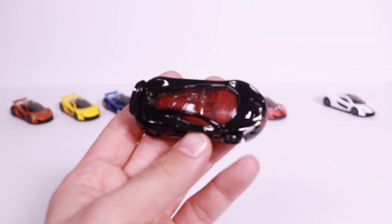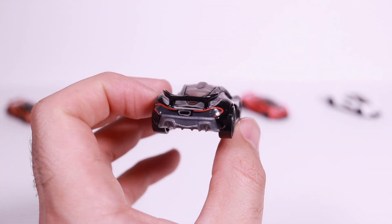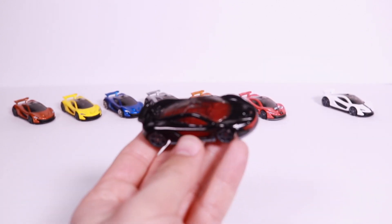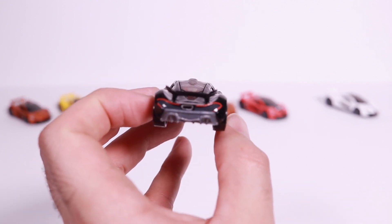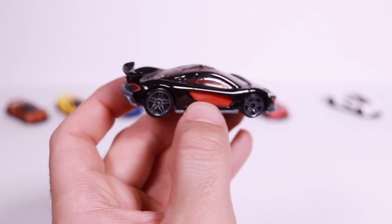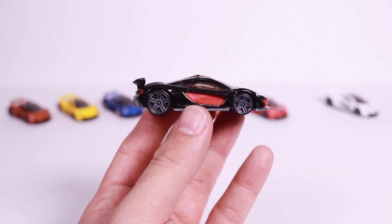This one was released last year as part of the Then and Now series, paired with the McLaren F1 GTR black variation. So there's your Then and Now series — the F1 GTR in black, and then the black P1 with red accents and gray wheels. On this P1 you can see the nice exhaust detail, and there's even a little more detail around the lights on this one. It's a nice-looking casting — I like the red highlights and red interior on there.